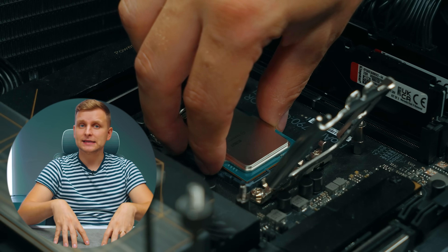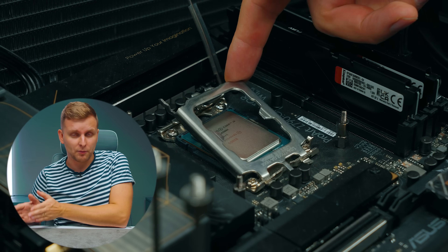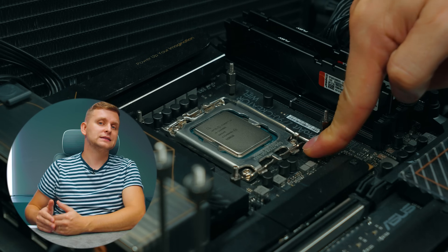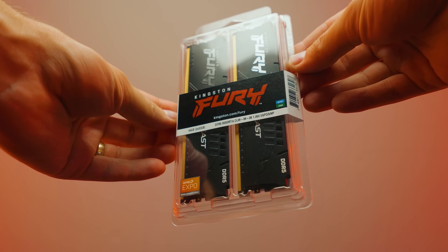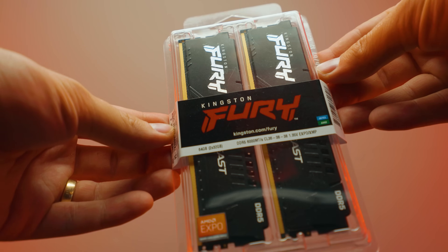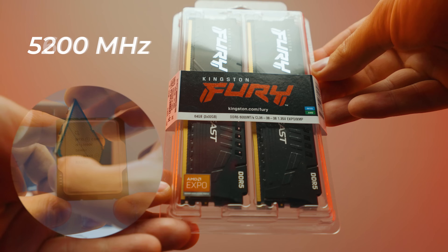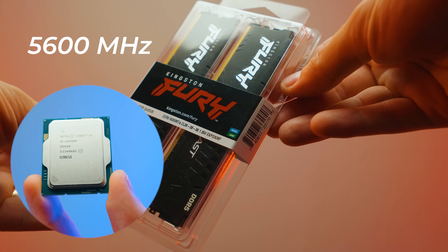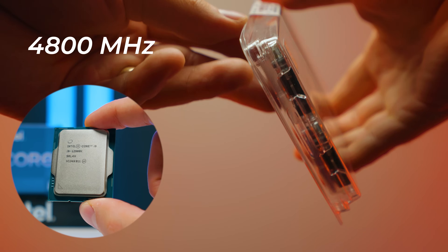I'm testing the CPUs at their rated RAM kit speed. If the CPU's IMC can support up to what the specs say — 5600 megatransfers, which the 14th gen can do — then I test the RAM at that speed. I have a Kingston Fury Beast kit that supports EXPO and XMP for both Intel and AMD, so I used the same kit for both setups. For AMD, this kit runs at 5200 megatransfers. On 13th and 14th gen, I ran it at 5600. On 12th gen, I tested at 4800 megatransfers — the maximum rated IMC speed.